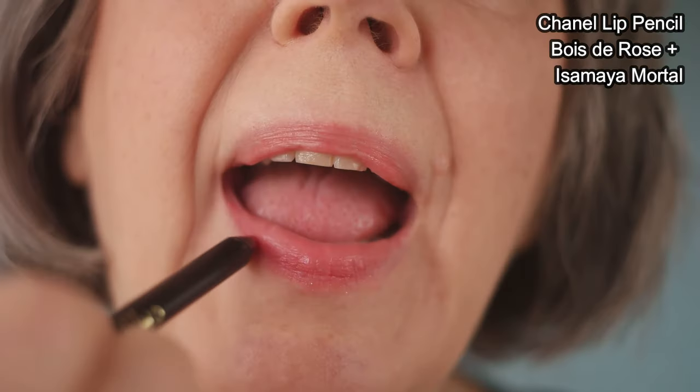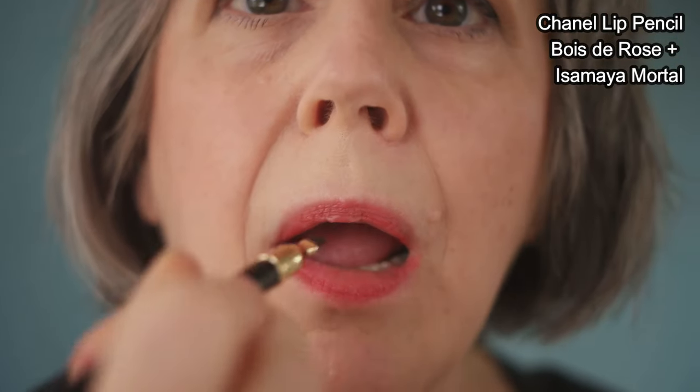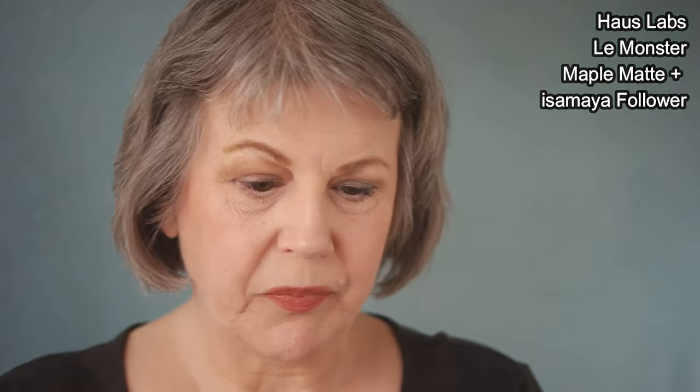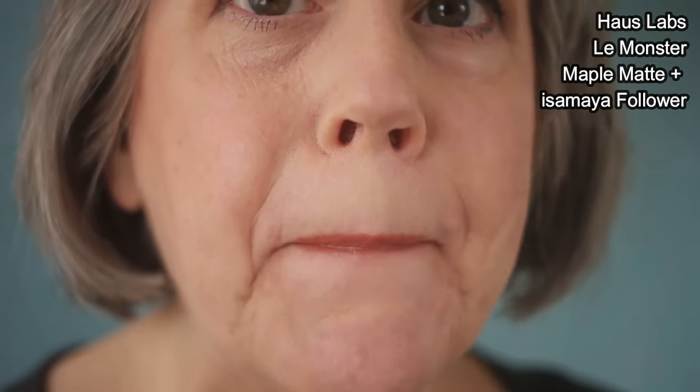The next color is Mortal — a beautiful nude glowy balm that's a little bit pink but not a dramatic color. It mostly gives my lips more shine. If I put a lip pencil on that is too nude and flat, putting Mortal over the top gives my face extra dimension and life. The third product is Follower, a nude color with just a touch of brown — one of those throwback 90s shades. Here I put it over a shade from House Labs called Maple Matte. Those lip pencils are more like lip crayons and look a little flat on their own, but Follower over the top makes them into a much prettier shade that looks hydrated without being too glossy.